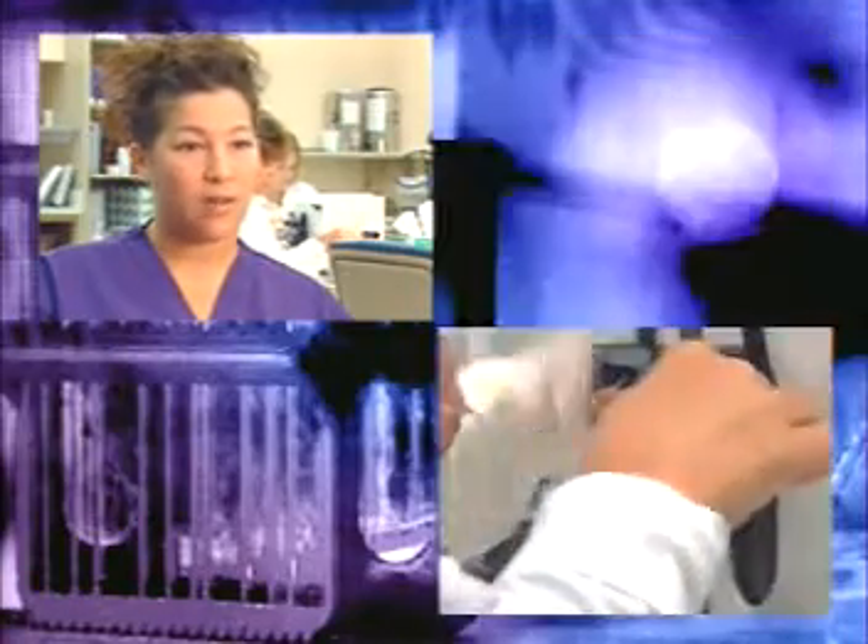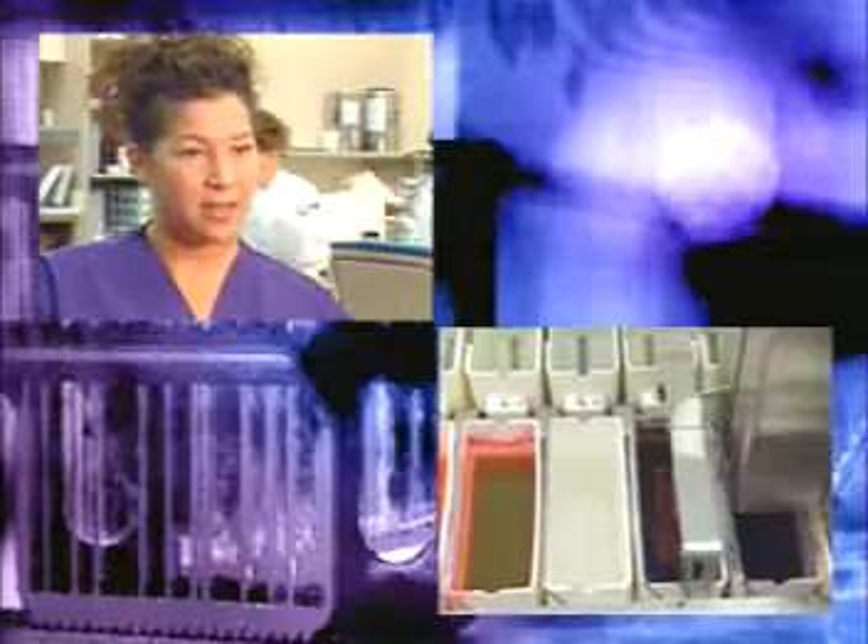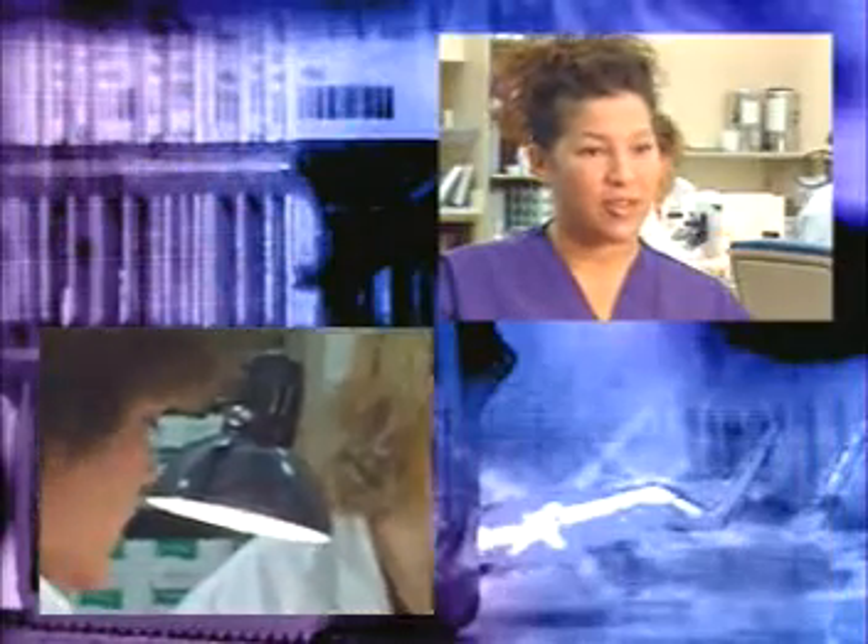And we embed that tissue in wax, and we cut very small tissue paper-like sections — they're very thin. We put them on slides, and the slides then are stained. And then the pathologists look at this routine stain and this tissue under the microscope,